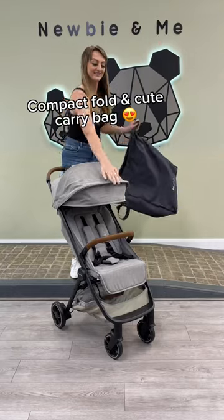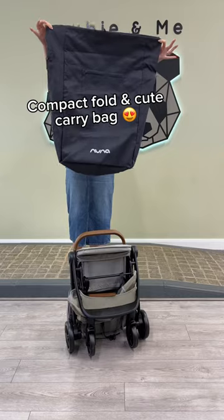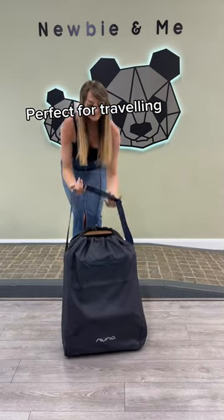It has a compact fold and comes with a cute carry bag, making it a great choice for traveling. Available at Newbie and Me Baby Store.